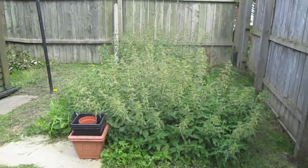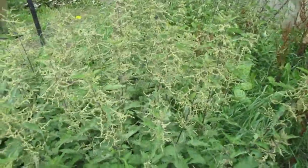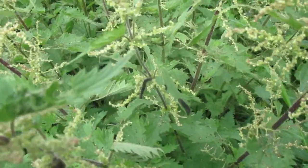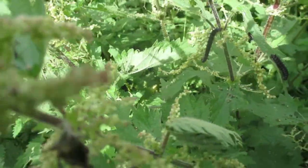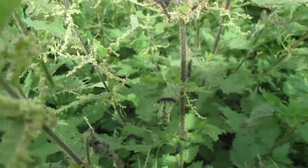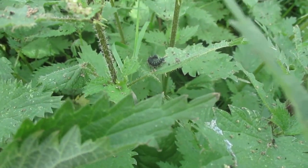I purposely left this part of my garden all nettles just to increase the wildlife a little bit — butterflies mainly, which is just amazing. When you start looking and get right in there, you can see all the little caterpillars everywhere. Just letting a few nettles grow can make so much difference to the butterfly population.